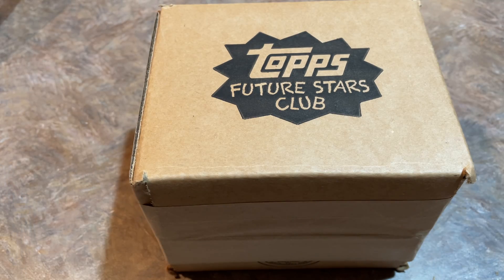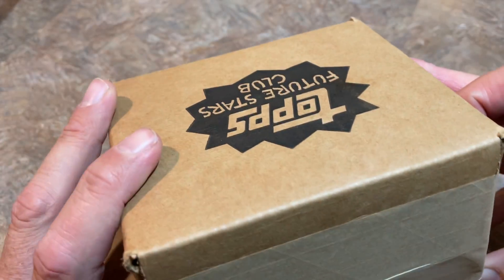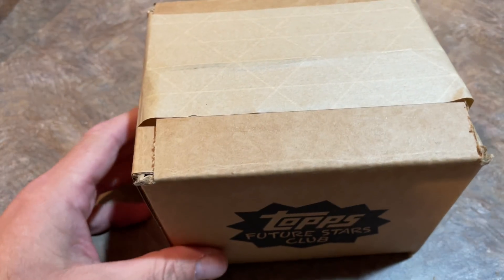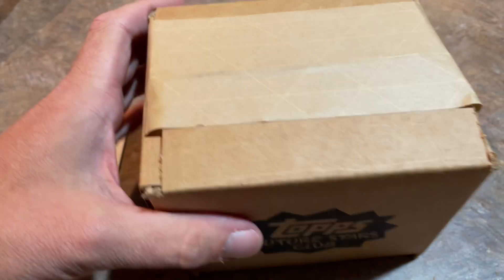With all that said, let's do the other box now. This is the Topps Future Stars for the month of August — they're almost caught up. They got real far behind there for a while; I didn't receive one of these for a few months. Let's check out the August box right now. This one is going to be for Derek — Derek, thank you very much.